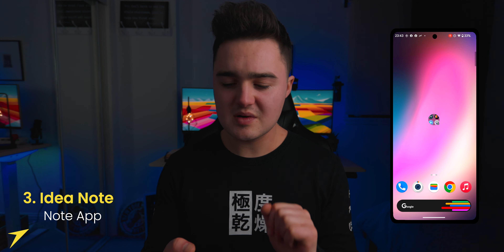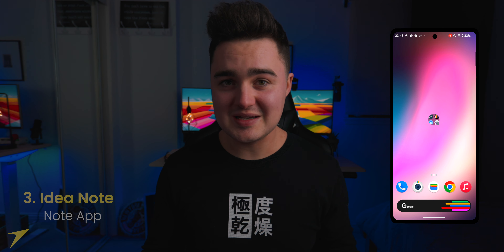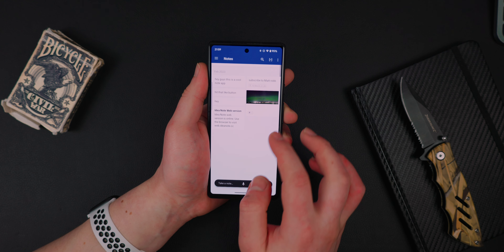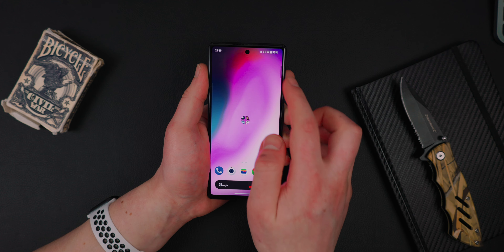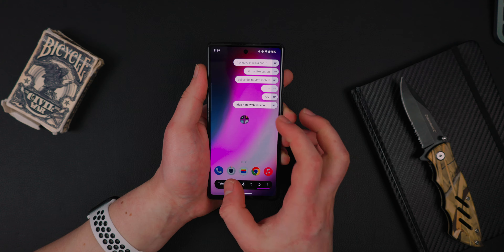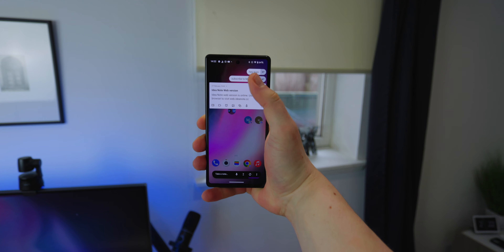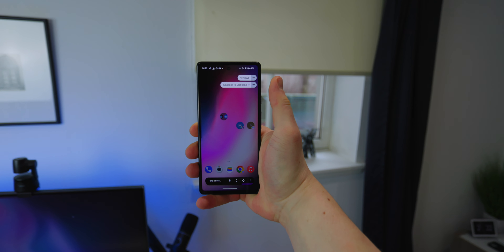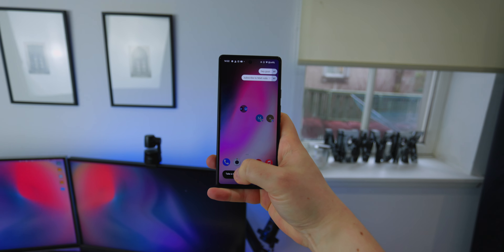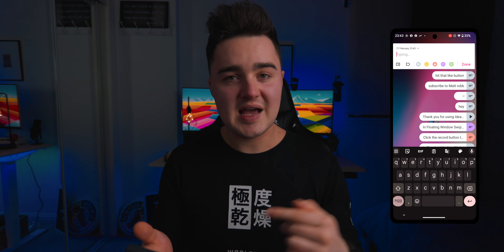App number three is called IdeaNote. I'm a massive fan of creating notes on my phone whether it be YouTube video ideas or just stuff I have to do — I always forget things. With this app you can swipe in from the right hand side and see all the notes you made in a list, on top of whatever you're doing. So if you're watching a YouTube video and want to jot something down, you just swipe in from the right and quickly press the button at the bottom to take a note and start typing.